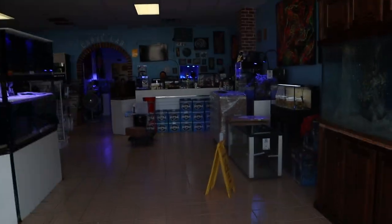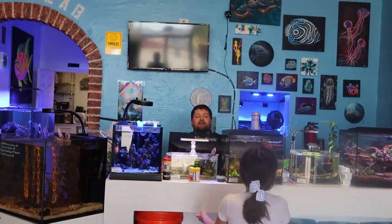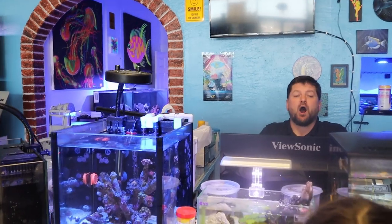Hi Cory! Hey Audrey, how are you doing? Good. Awesome! What are you doing today? Today we're going to see if we can get a beta, and Dad will get some fish for a salt water tank. Oh yeah? That'll be super cool! Why don't you take a look around and see what you find?